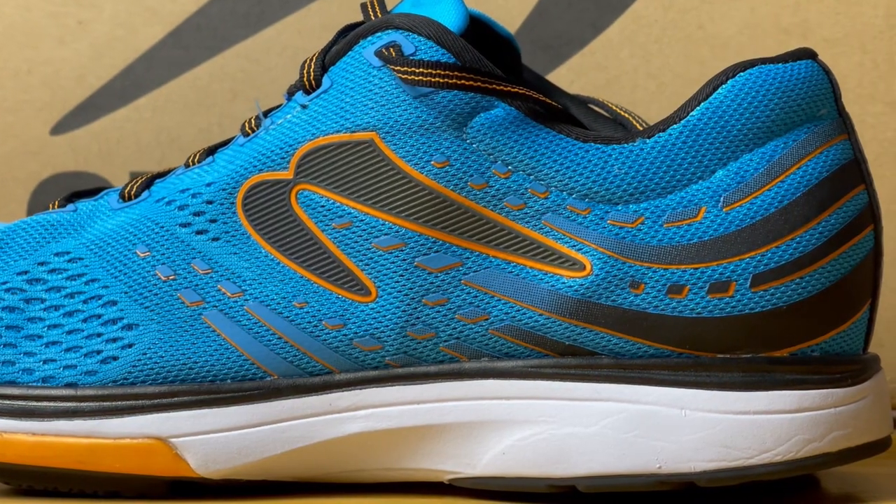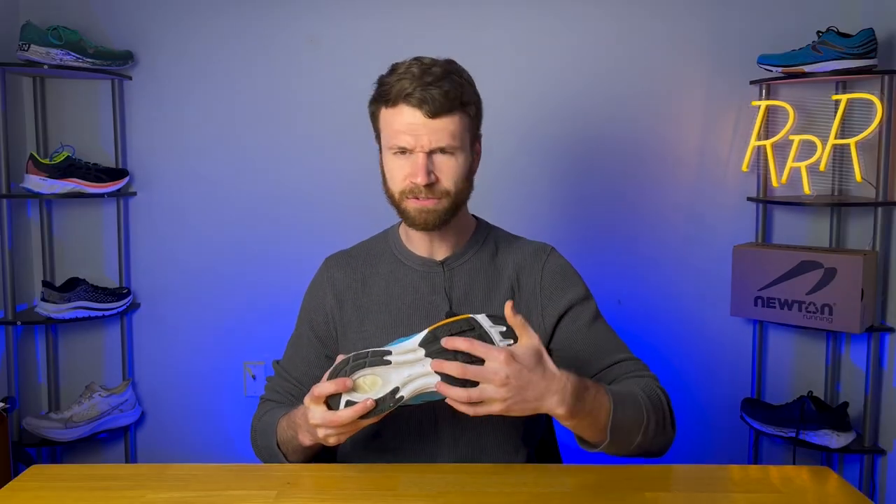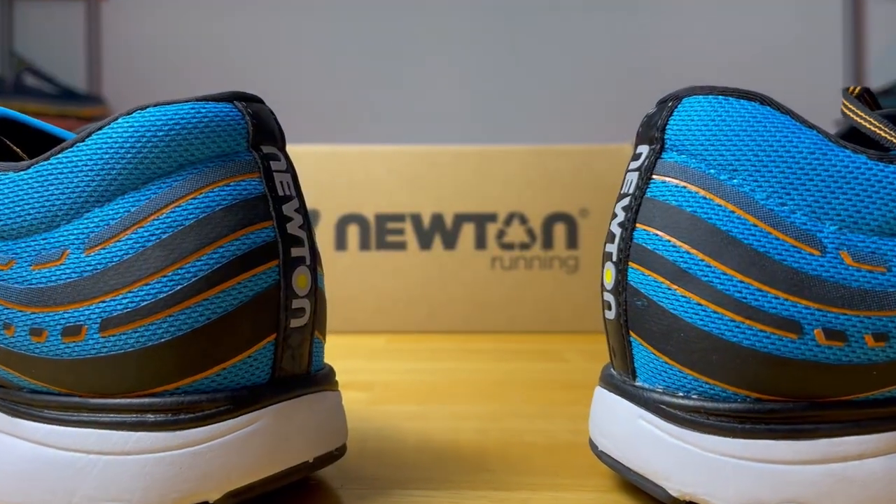Newton shoes don't have crazy stack heights like we see from a lot of other companies nowadays. They have a relatively modest amount of cushioning. So to tie it all together, all Newton shoes believe that forefoot lugs, a lower drop, and just a moderate amount of cushioning really give the runner a better, more natural running experience, especially when compared to most other traditional shoes out there.